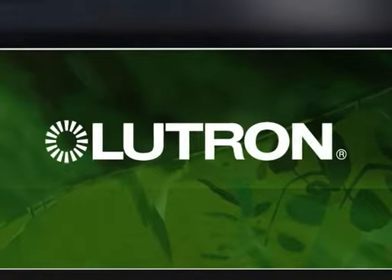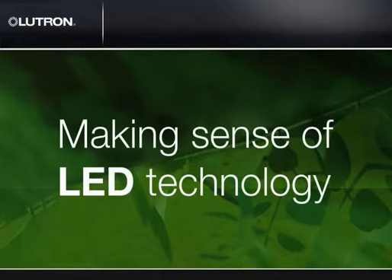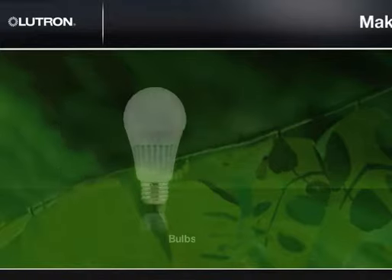Making sense of LED technology. LED technology is improving rapidly as a versatile source for energy-efficient lighting in both residential and commercial applications. But what do we mean when we talk about LED products? Generally, we are referring to LED bulbs or LED fixtures.